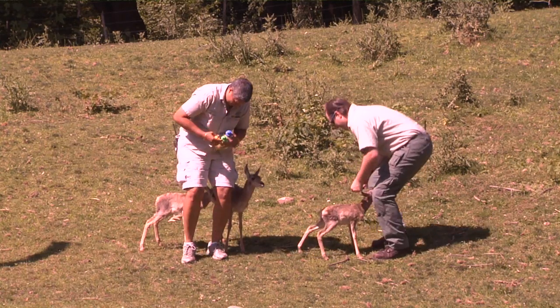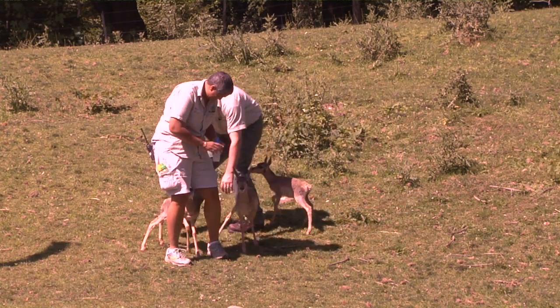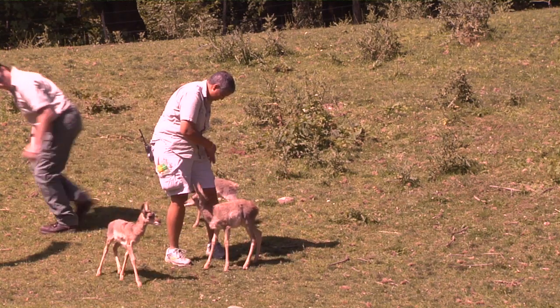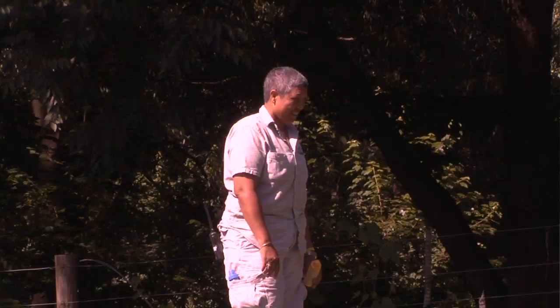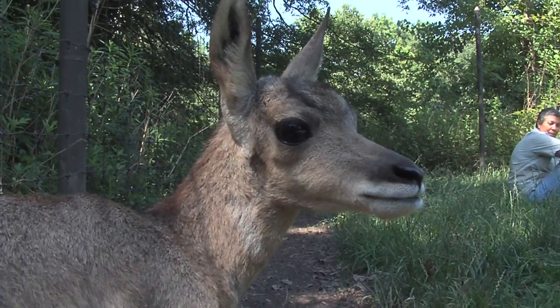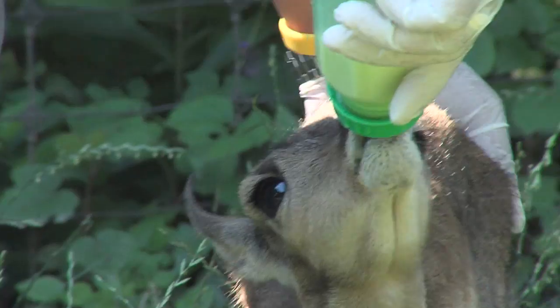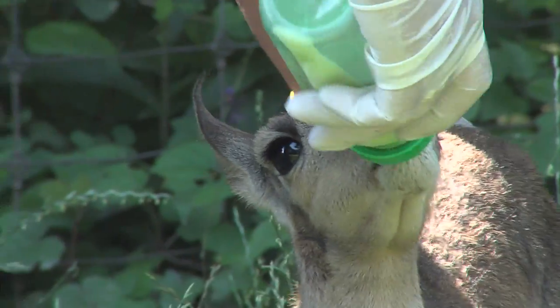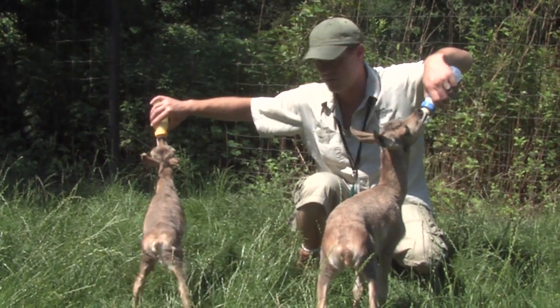Generally in captivity pronghorns are hand-reared, and that's a way that we can deal with them on exhibit and off exhibit in a way that is safe for them and safe for the keepers. We had our senior supervisor, Donna Graff, when we started with bottle raising them. Usually Donna gets here early in the morning, around 6 or 6:30 for the morning feed, and then three more feeds throughout the day. So it's a very long day for our keeper staff.